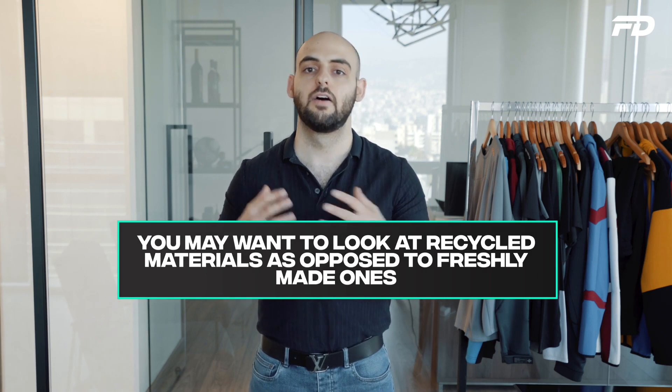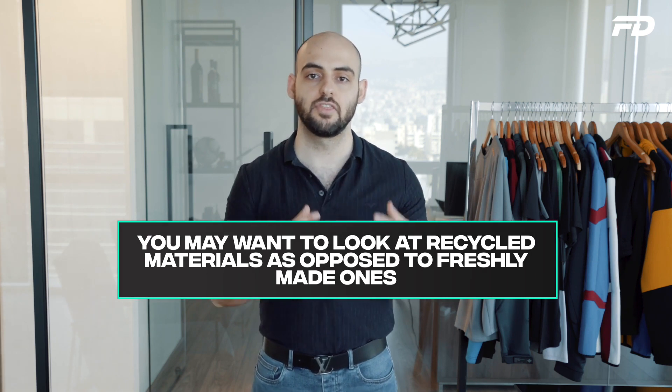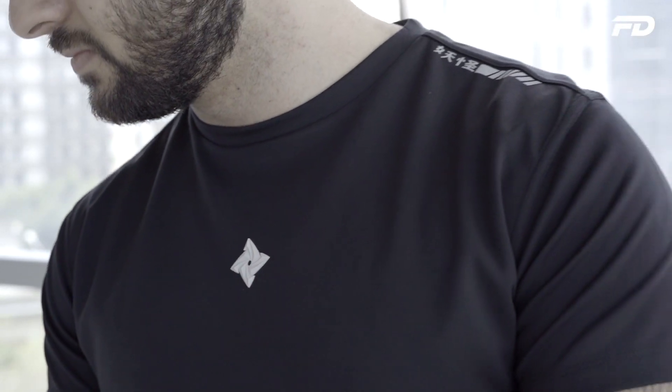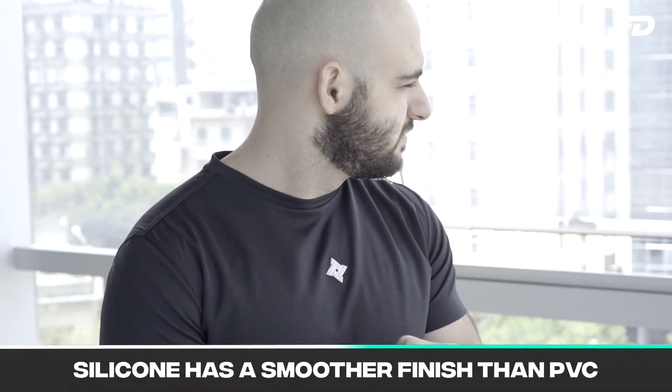You may want to look at recycled materials like recycled polys, rubbers or latexes versus freshly synthesized PVC or silicone. At the same time, if you're going to have any of these hardware or trims rubbing up against the skin, I would definitely recommend silicone over PVC — it has a smoother finish and is less harsh on the skin.